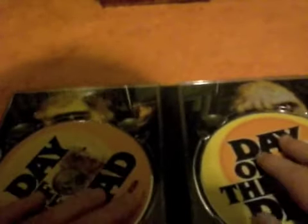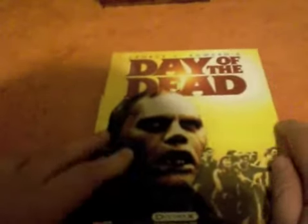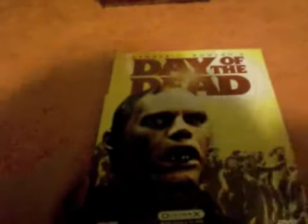Sometimes I think Day of the Dead is better than Dawn of the Dead — or I prefer it to Dawn of the Dead. I don't think it's superior, but it's probably my favourite of all of them, probably because of Bub. You know that scene where he finds Dr. Logan lying there, and his face — oh my god, I swear to god, I am so close to tears.